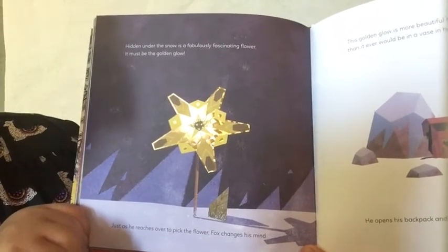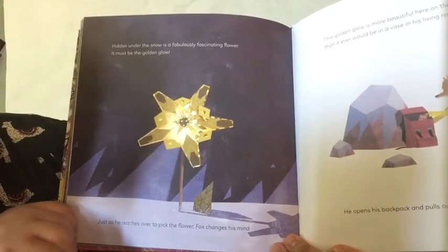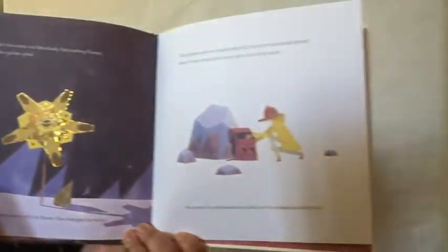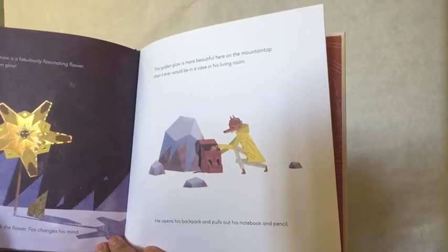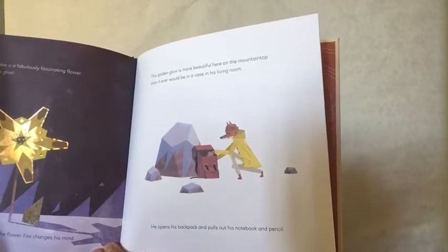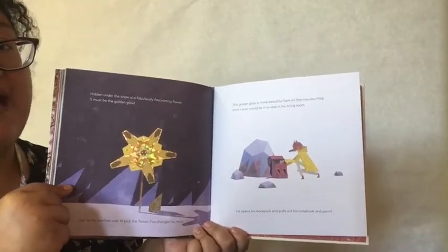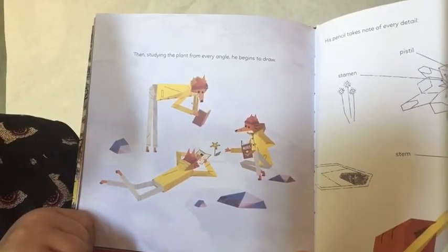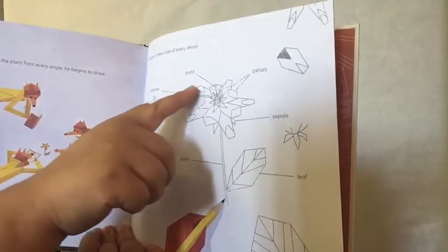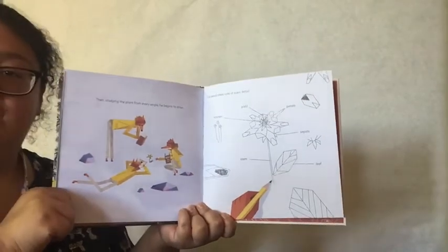Hidden under the snow is a fabulously fascinating flower — it must be the golden glow. Just as he reaches over to pick up the flower, Fox changes his mind. Wow, what a beautiful flower. This golden glow is more beautiful here on the mountain top than it would ever be in a vase in his living room. He opens his backpack and pulls out his notebook and pencil — he's just going to leave it there, but it does look more beautiful on the mountain. Then, studying the plant from every angle, he begins to draw. His pencil takes note of every detail: the stamen, the pistil, the petals, the sepals, and the stem. Wow, what a detailed drawing — that's fantastic.